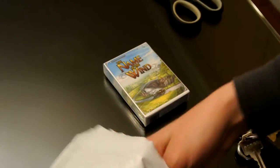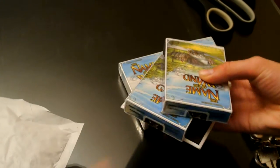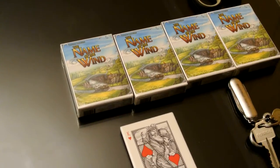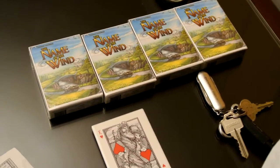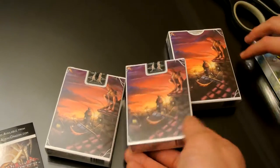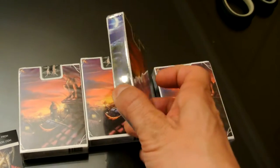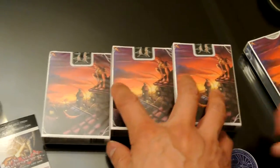Albino Dragon is a company that makes mainly themed playing cards. They've done Cthulhu decks. They've got a Princess Bride deck that is still sort of in process. And what we've got here are Name of the Wind playing cards. So there were three limited edition decks, which would have the limited edition sticker and the card with the seal, and one regular edition.